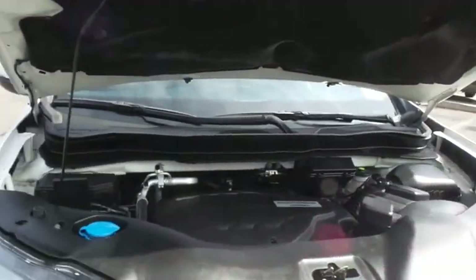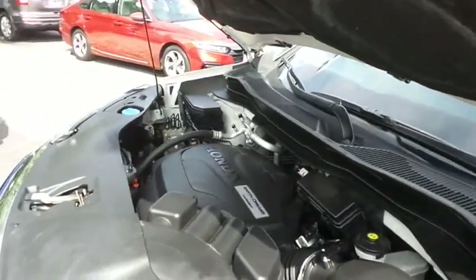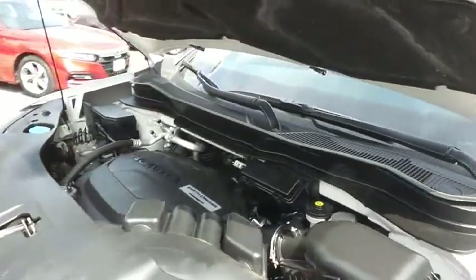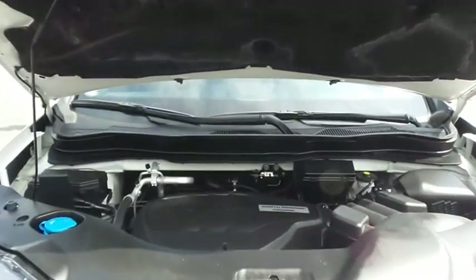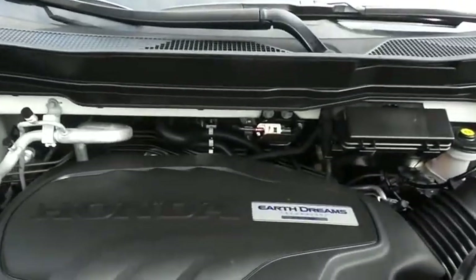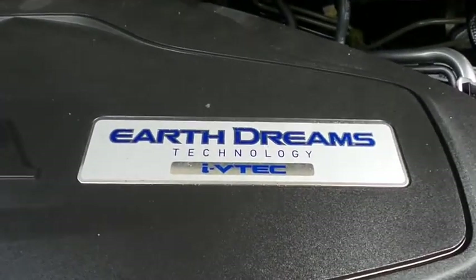The Honda 24-valve single-overhead cam 3.5-liter iVTEC V6 engine is smooth and powerful, with legendary reliability, and equipped with Econ Button and EarthDreams technology, it gets an outstanding 26 miles per gallon on the highway.